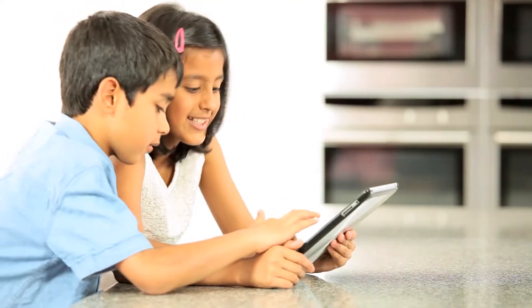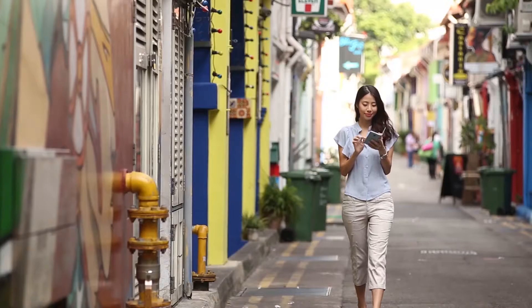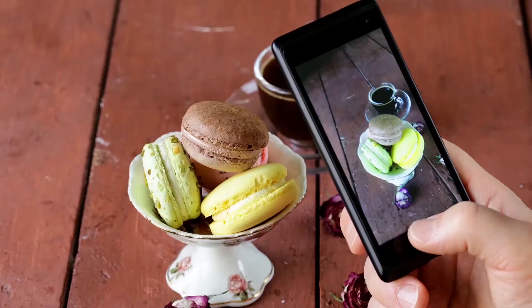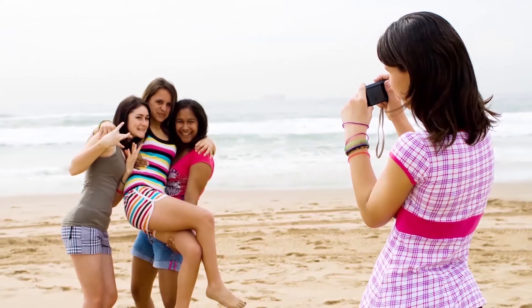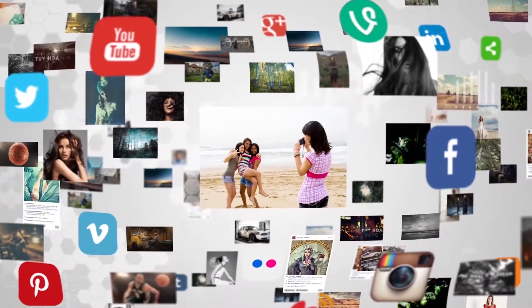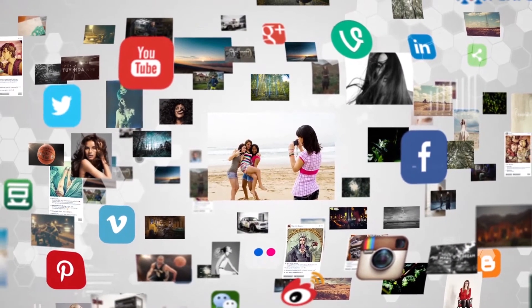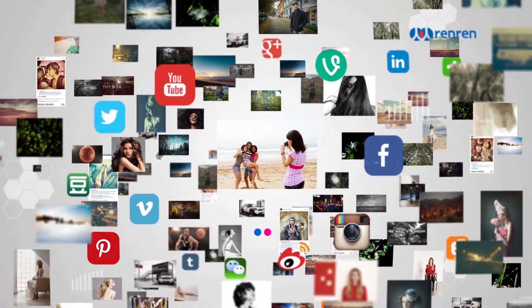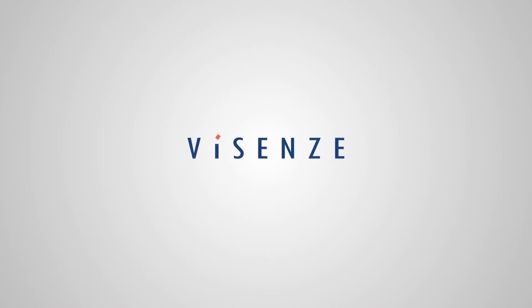We search for things online all the time by using keywords. In a massive web world that's increasingly visual, people are snapping and sharing more images than ever before. And even with the best text search engines, the sheer scale of images on the web makes searching almost impossible. VizSense understands this, and we have set out to solve this by creating powerful algorithms and smart image recognition tools to simplify the visual search.